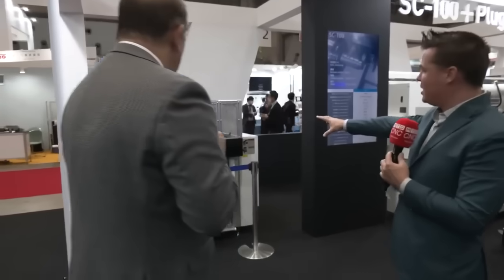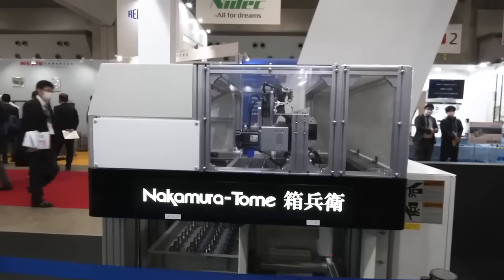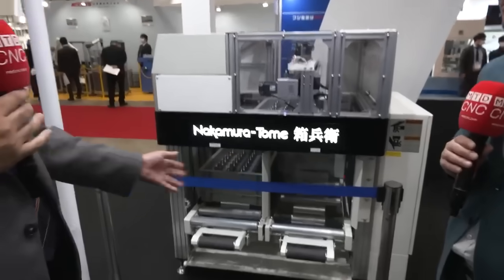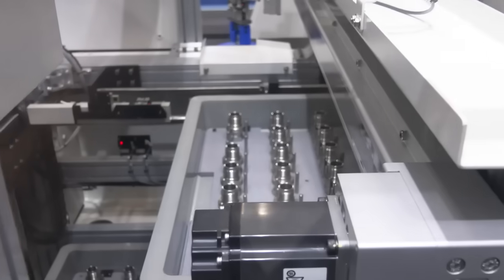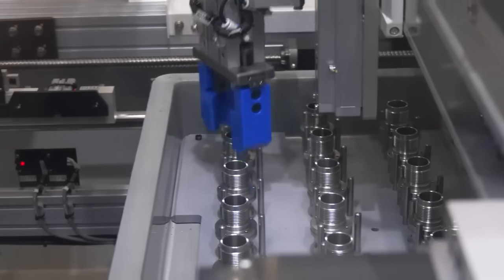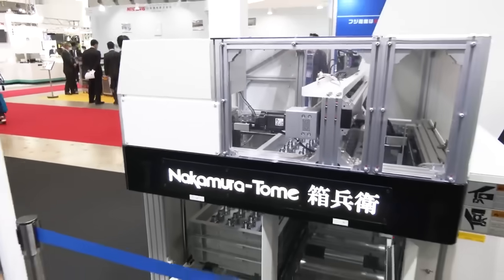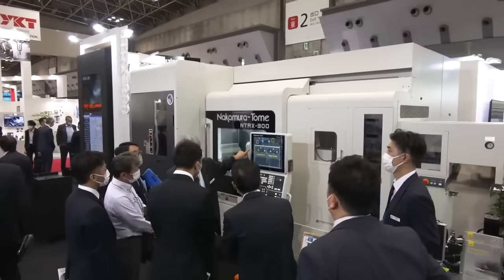Looks like we have a separate unit here — some sort of conveyor unit. It's an automated cell. This is an attachment they call the Hakobay system. It's a tray system — you load blanks into a tray and then interface it with the robot or under the gantry of the machine. This is your in-feed/out-feed conveyor system; in this case it's more of a palletizing system that Nakamura builds for all the machines you see here. You can see the booth is getting busier and busier — and the doors only just opened. That's the popularity of Nakamura.